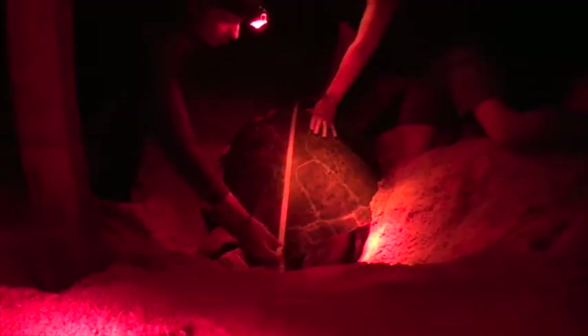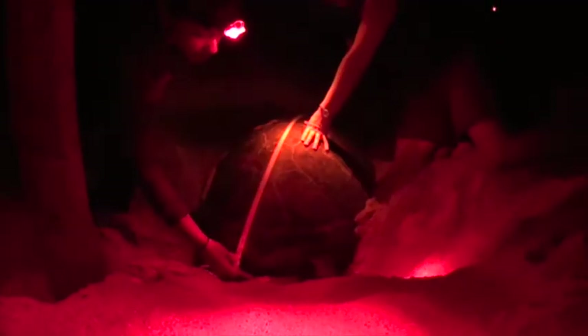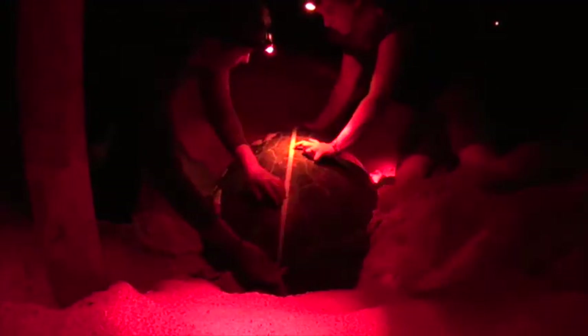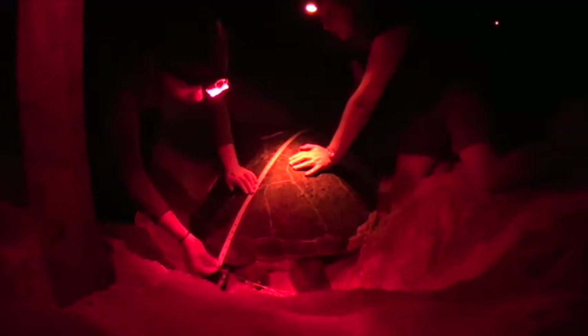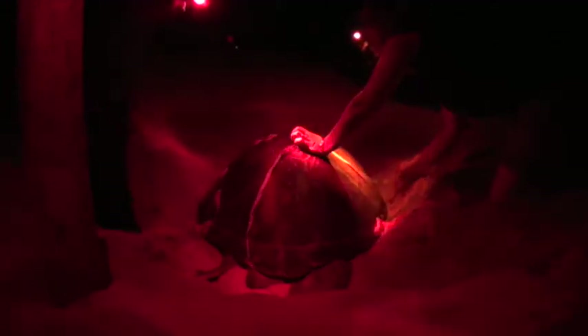We help the conservation office conduct research on nest incubation temperatures by placing data loggers into the middle of the nest while the turtle laid her eggs. Multiple loggers were placed on each beach to understand how temperature varies among the beaches. This research has important implications for how climate change might affect sea turtle sex ratio, since sex is determined by temperature during incubation. Warmer sand temperatures tend to yield more females, whereas cooler sand temperatures yield more males.